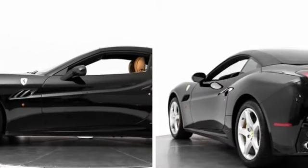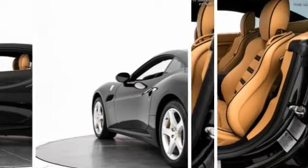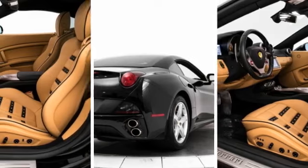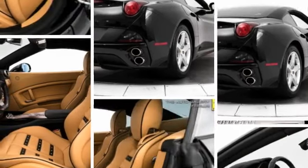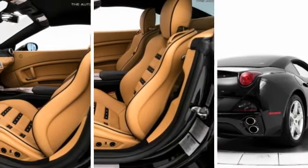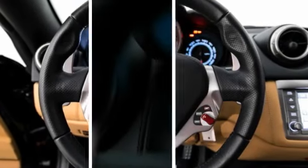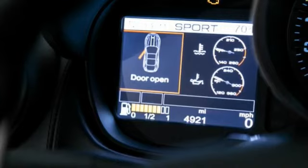This is a nice 2011 Ferrari California fresh inventory with yellow brick calipers, Power Daytona Style Seats, front and rear parking sensors. The Auto Gallery is pleased to present this outstanding 2011 Ferrari California Hard Top Convertible with 7-speed dual-clutch transmission.